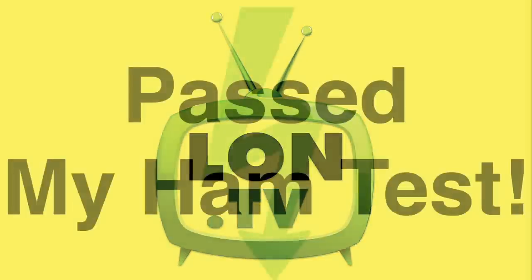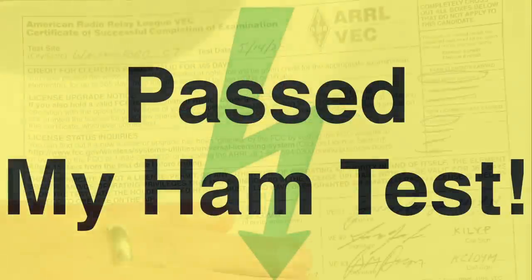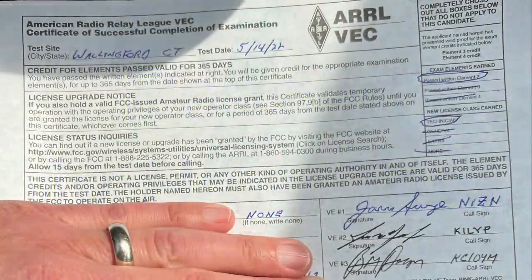Hey everybody, it's Lon Seidman. It's time once again for your weekly wrap-up. A few weeks ago I told you that I was pursuing my amateur radio license, and I am happy to say that over the weekend I passed my ham test. As my soon-to-be fellow hams say, this is called punching your ticket. And I got my ticket and now I'm just waiting for my license to show up on the FCC database.